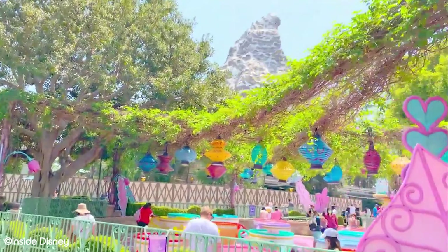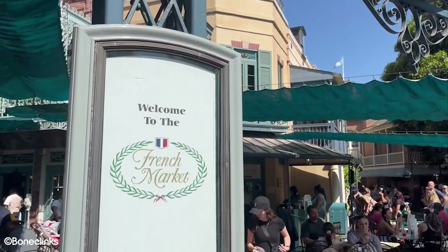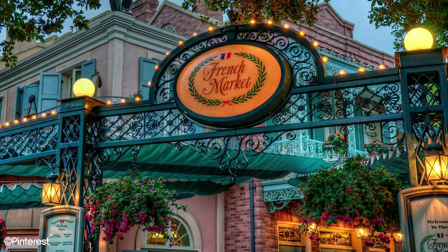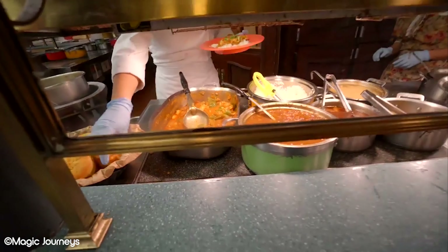Number 5: French Market. This southern style restaurant really does encompass all of New Orleans' charm, which means it's located in the New Orleans Square section of the park. What we really love about this restaurant is the dining experience. Once you've grabbed your food, you can make your way out to the restaurant's garden patio, where you'll enjoy your meal al fresco under shady awnings.